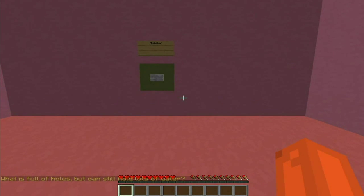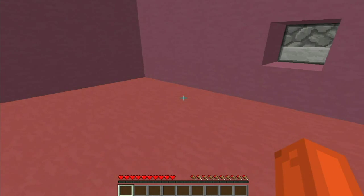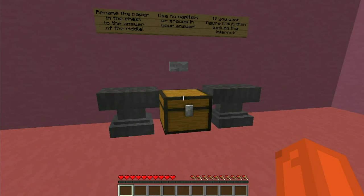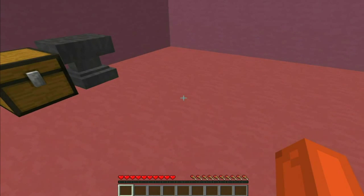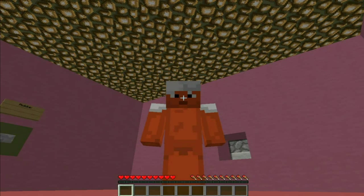Okay, so here's a front dispenser - I guess that's where we put it. The riddle: what is full of holes but can still hold lots of water? Full of holes but still holds lots of water... pipe? No, that's stupid. Guys, I need help with this - I'm not good with riddles.